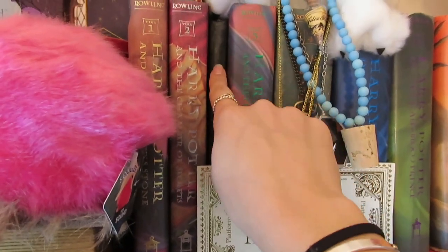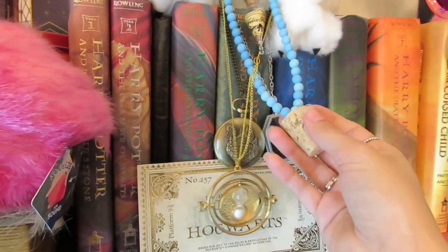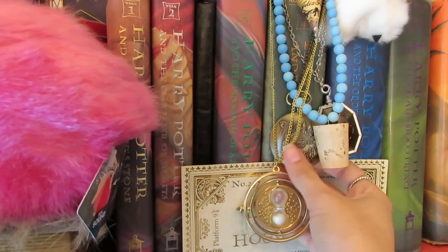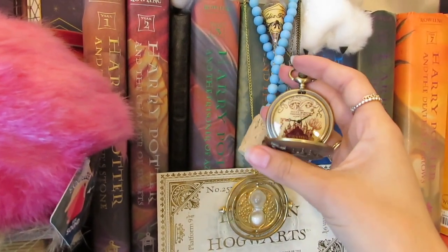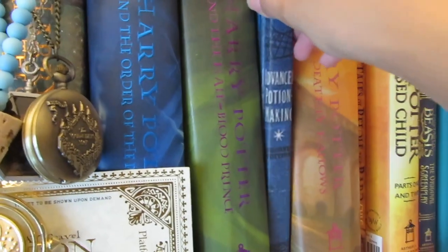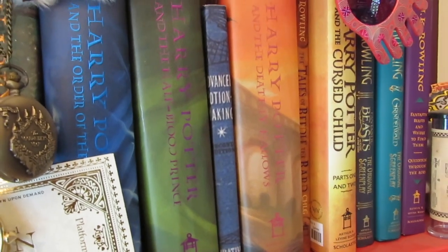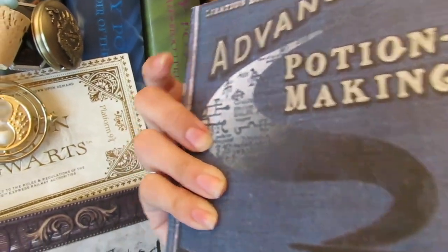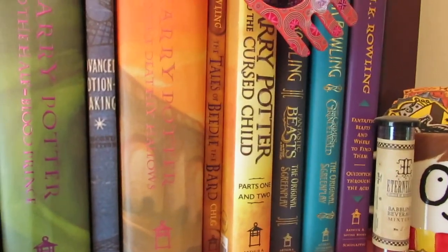Along with a Tom Riddle's Diary that I made. We have a couple necklaces: Luna's Bottle Cork Necklace, the Horcrux Locket, a Time Turner, and a stopwatch. Next in here we have the Advanced Potion Making that I made — it's just a regular book that I covered in a piece of paper that has Advanced Potion Making on it, and it actually looks really neat. We have Tales of Beedle the Bard.